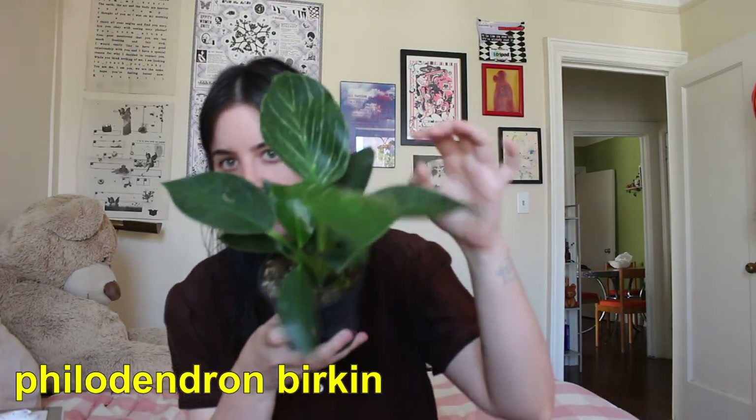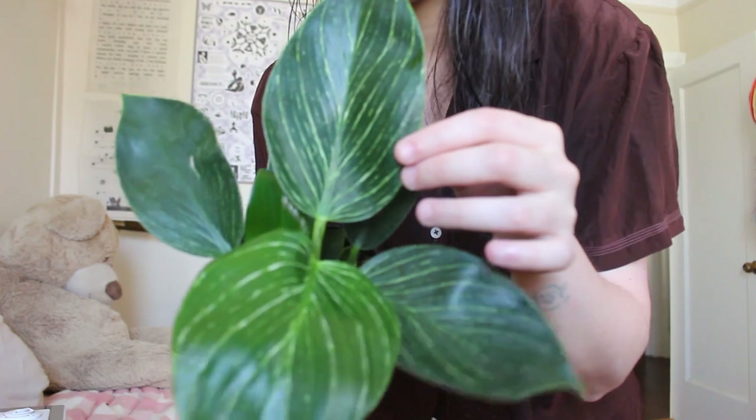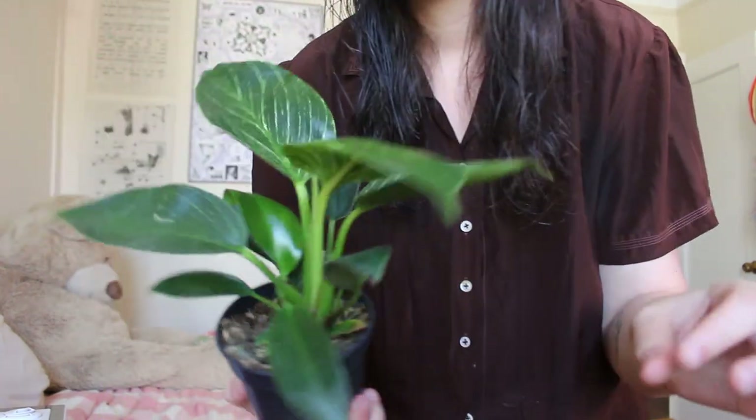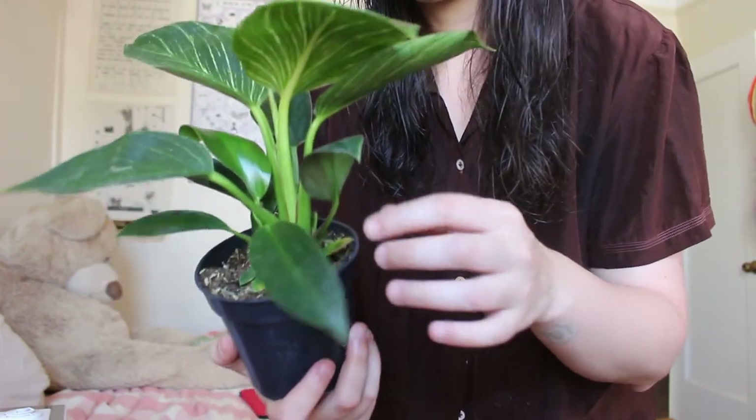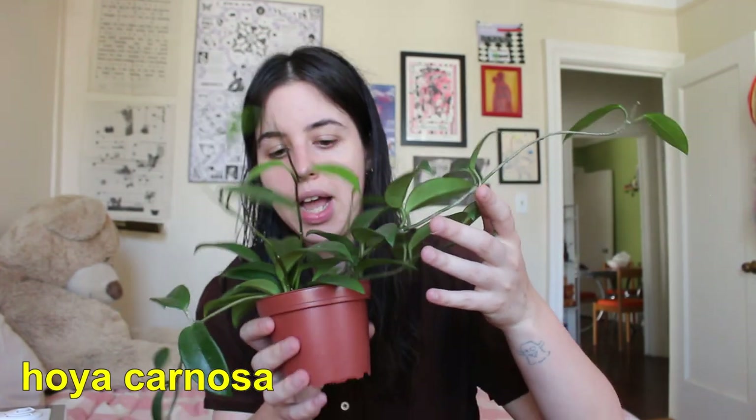This is my Philodendron Birkin, also from my Gabriella Plants shipment, and it's the plant I'm most impressed with just because it's so beautiful. I don't know much about the Philodendron Birkin — I haven't really branched out into unusual philodendrons — but I really love the lines on the leaves. I'm excited to see what happens with it. This is a Hoya Carnosa that I purchased about a year ago. I personally really love Hoyas — I love how easy they are to care for, I love the look of the leaves, and I would love to see one flower in person.